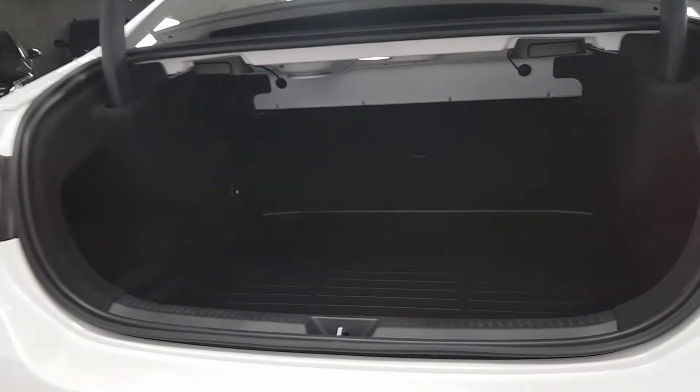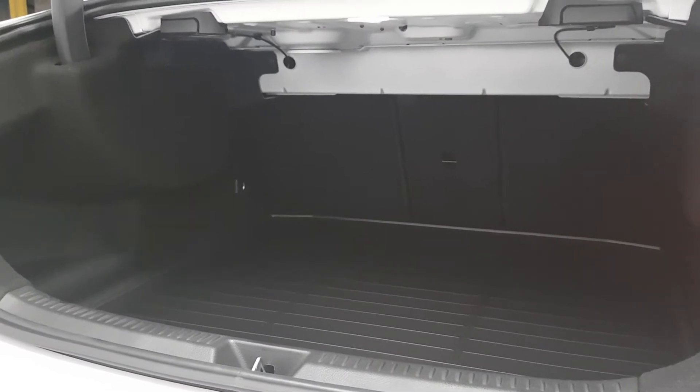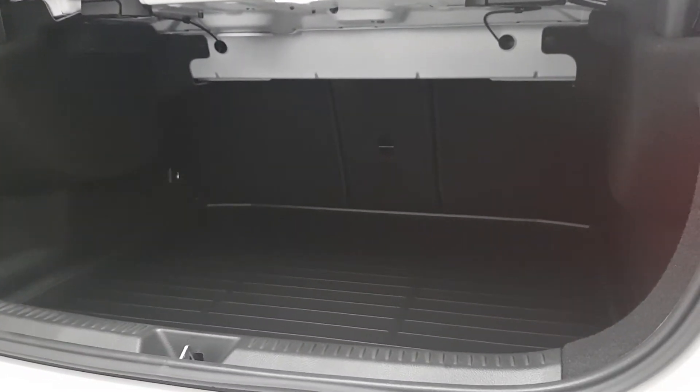There's a huge amount of space in the boot. The seats will fold down left and right and there's also a load cover in place to keep the boot protected.